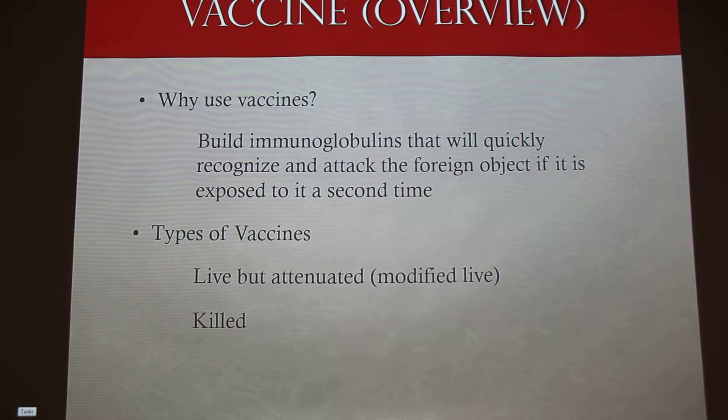Okay, why do we use vaccines? As I'm sure all of you know, we're building immunoglobulins to quickly recognize and attack foreign objects the second time they show up. The two types of vaccines most commonly used are modified live — which means a weakened version — and killed vaccines. You get a better response with a live vaccine, but there's a danger because if it's not modified right, it induces the disease in the animal.